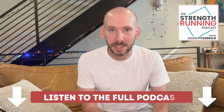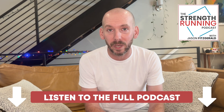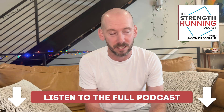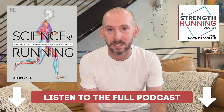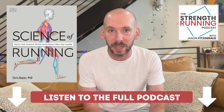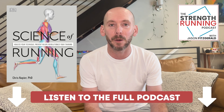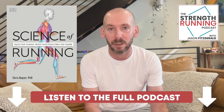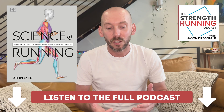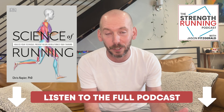Be sure to check out the last episode of the Strength Running Podcast if you want to listen to my full conversation with Professor Chris Napier. It's a fantastic conversation, and I also highly recommend his book, Science of Running. There's a link under this video for both the podcast and the book. I really hope this video gives you more nuance on the practical use of super shoes so that you can use them effectively but also stay healthy during the season.